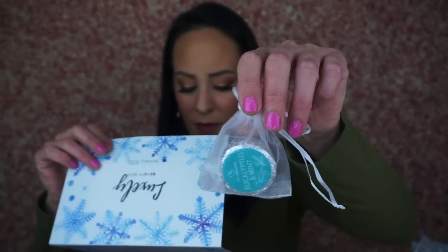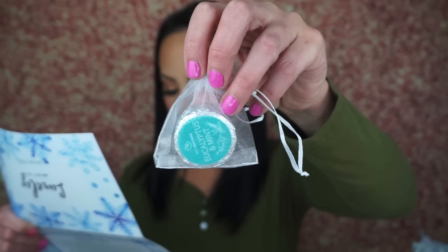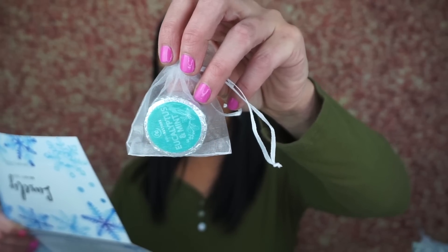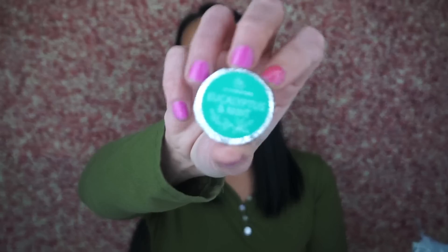The first thing on top is this, and it's a eucalyptus and mint shower steamer. It retails for $2.50 — thank God it doesn't retail for more than that. It's infused with 100% organic natural essential oils imported from the UK. If you don't know what a shower steamer is, you just put it at the bottom of your shower and let the water hit it — it evaporates into the air and smells really good. I love shower steamers. You can kind of smell it through the tinfoil, but not really.